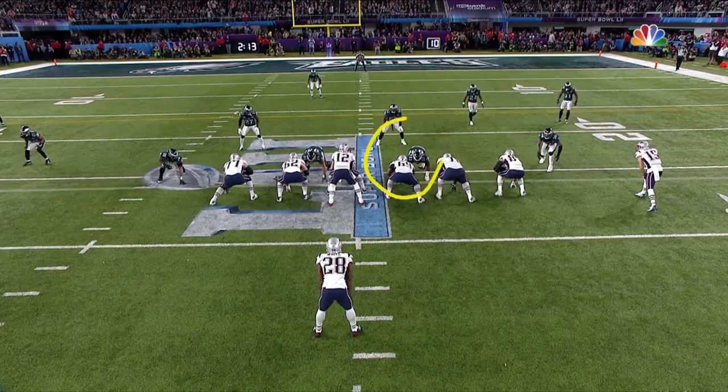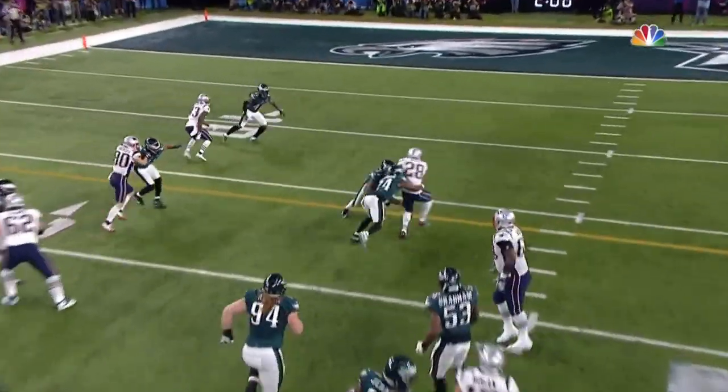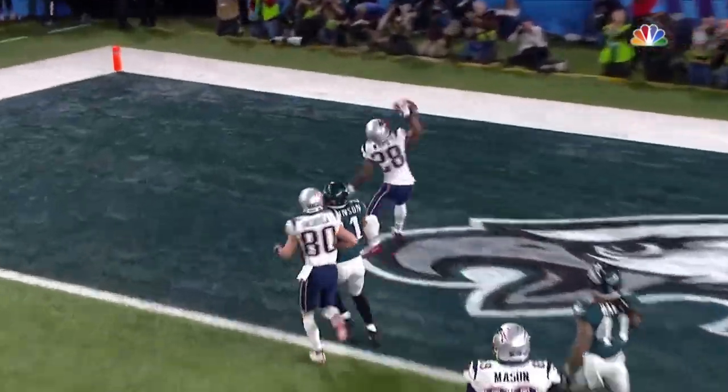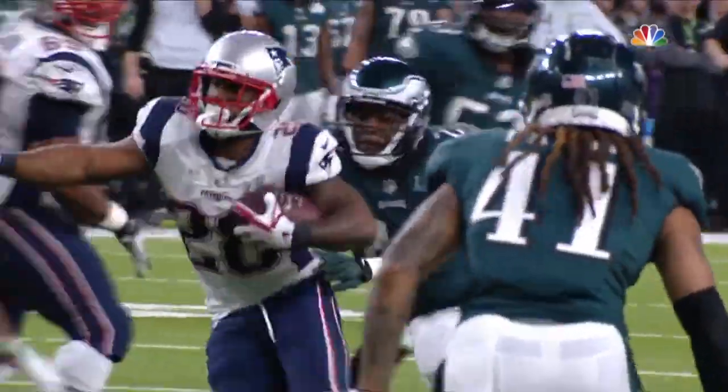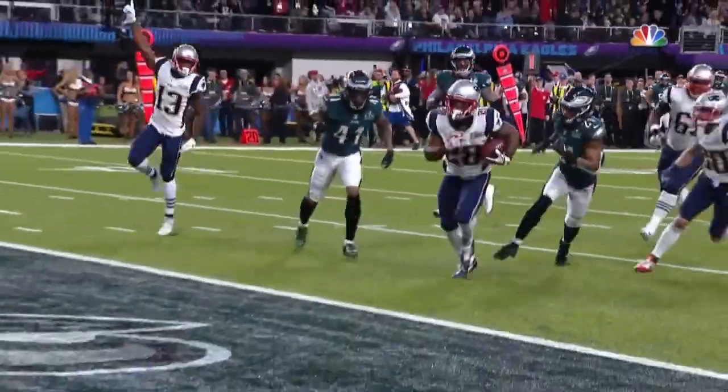Anytime you get big runs, you need plays on the back side. Watch Shaq Mason here go get the linebacker. Watch Cameron Fleming with the cutoff block on Jernigan. And that is going to allow James White to get in the open field — and that guy just keeps doing it. Holy smokes. That's seven touchdowns for White in his last four.